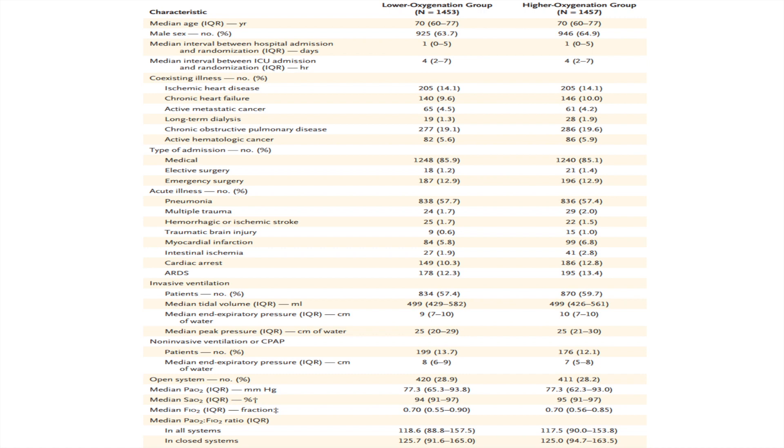The median age was 70 and was comparable between the two groups. Most patients were male, and the time from ICU admission to randomization was only 4 hours. The most common coexisting disease was COPD. Admission type was predominantly medical, with approximately 85% of patients in both groups. Acute illness was predominantly pneumonia, followed by ARDS and cardiac arrest. Invasive ventilation was used in 57.4% of the lower oxygen group and 59.7% of the higher oxygen group, while non-invasive ventilation was used in approximately 12–13% in both groups.